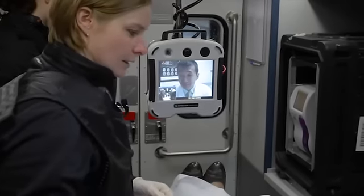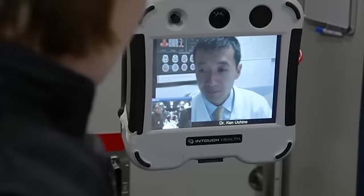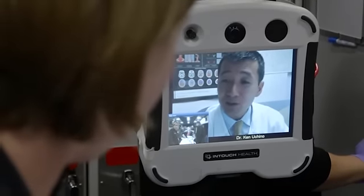Dr. Ucchino, this is a 61-year-old female. She started feeling like giving away of her right leg. We can get into the vehicle via the telemedicine and see the patient and make their assessments. Ma'am, how are you doing? Can you talk to us? If there is any type of therapy to be administered, we will do it right there on scene.